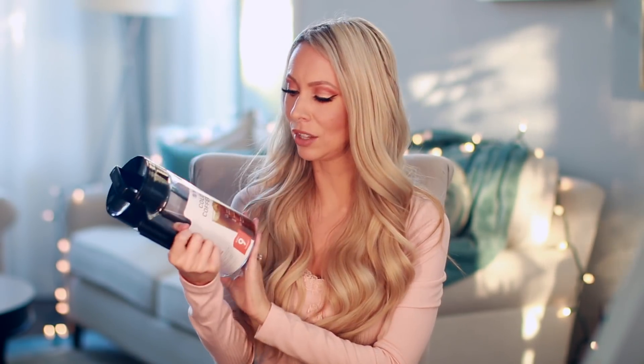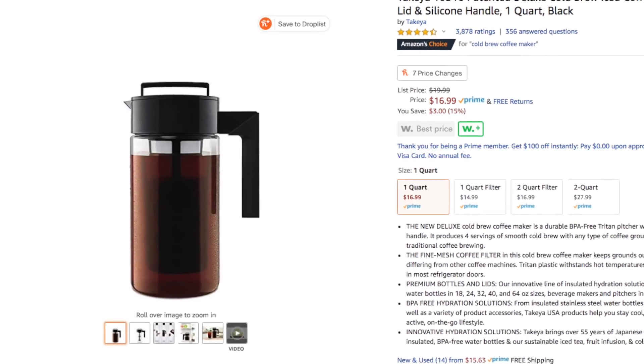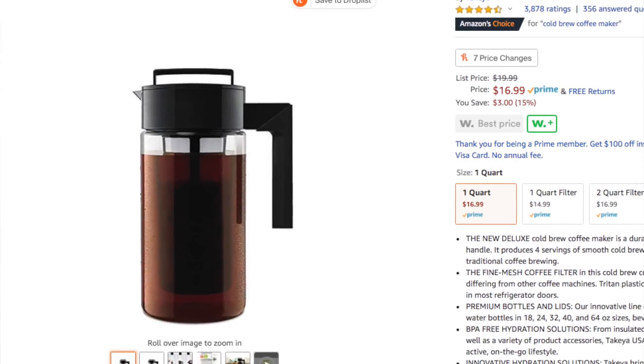Now for the coffee enthusiast in your life, there is this cold brew coffee maker. It has amazing reviews. It's so easy — all you do is put your coffee, put your water, let it sit in your fridge, and you have cold brew. You don't need to go to Starbucks every day. I'm gifting this to my stepdad — he was telling me the other day how he loves cold brew lately.